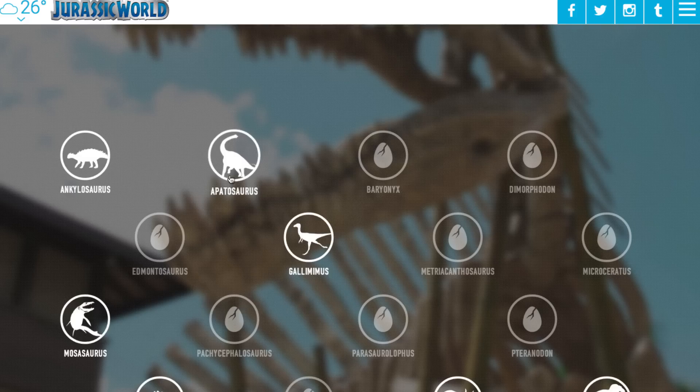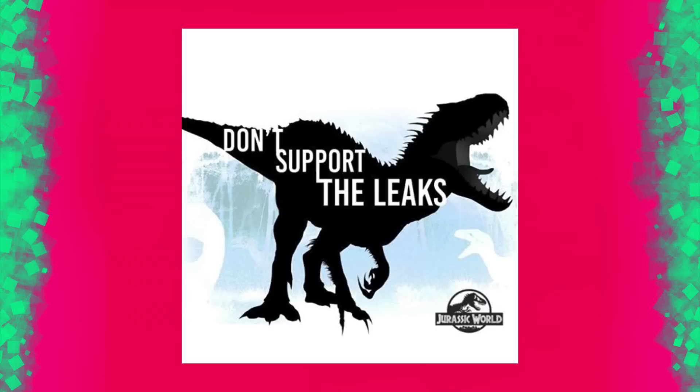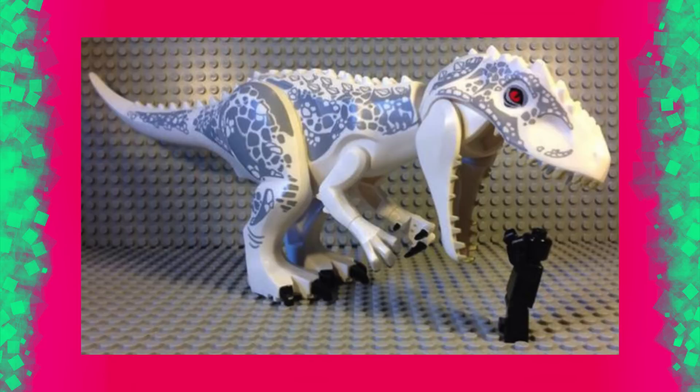From new dinosaurs added to the website, to never-before-seen footage from the movie, the true identity of the D-Rex, and of course that all-important merchandise — all this in the upcoming video.